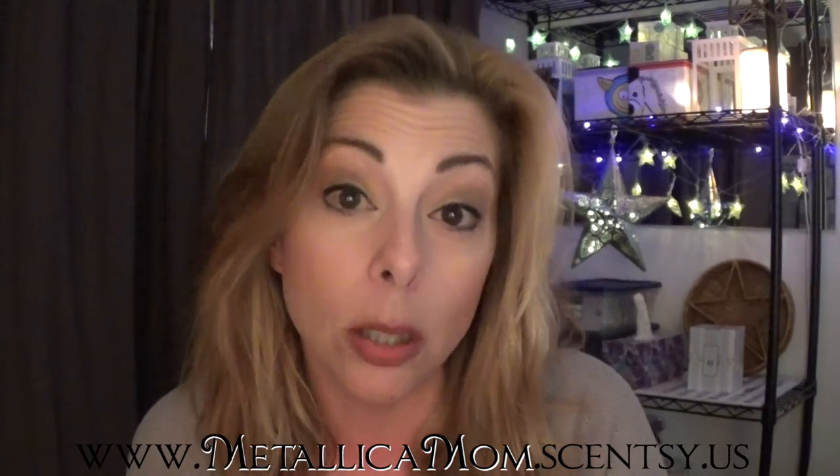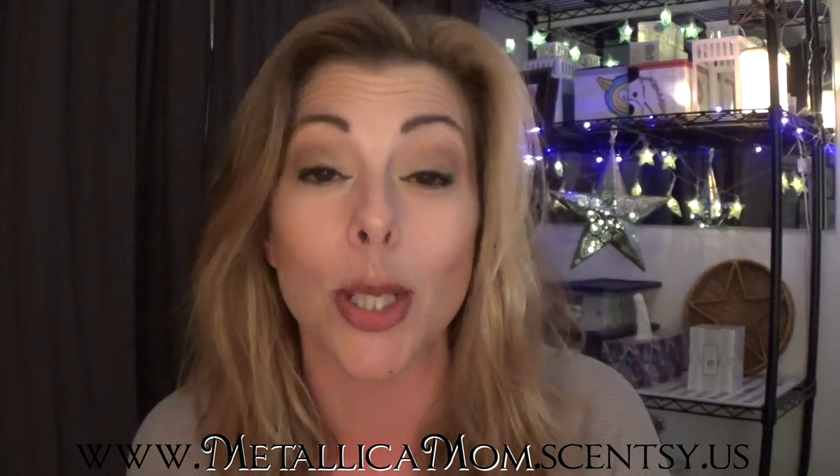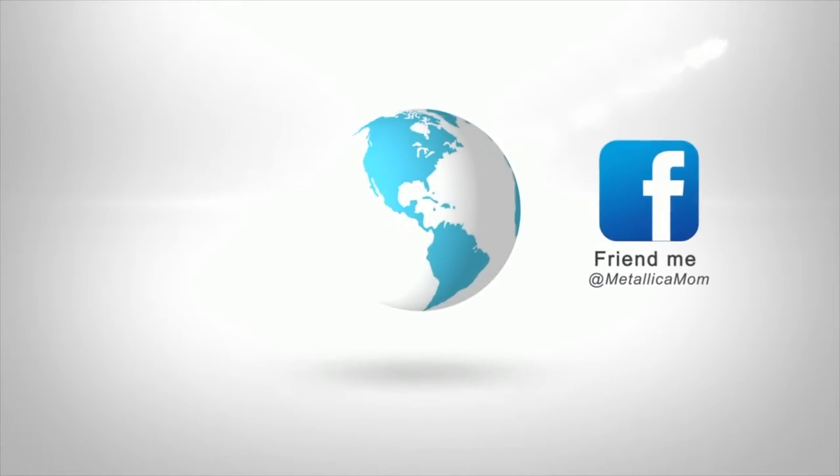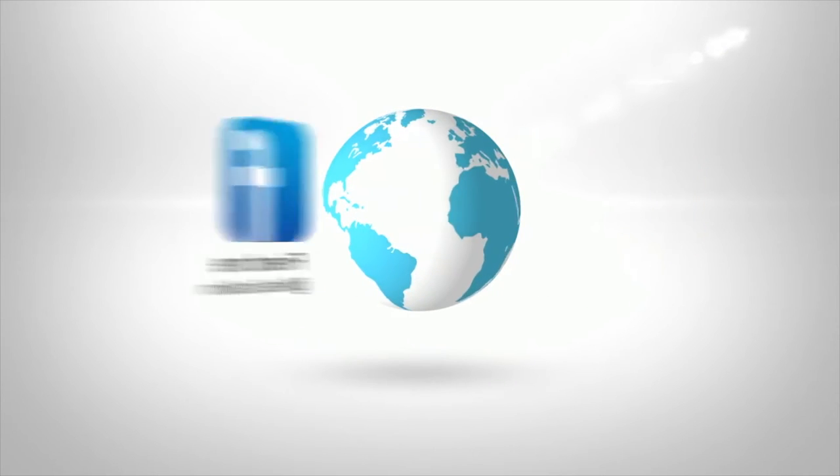If you'd like to buy any Scentsy and want to go through me, that would be awesome — and if you're local to me, that's even better because local customers get extras. I hope you all had a great Thanksgiving — I did! I'll talk to you guys probably next week. Bye!